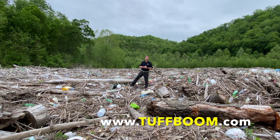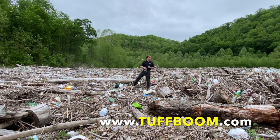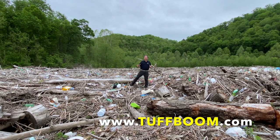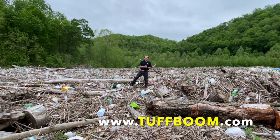Fortunately, they have Worthington Booms out protecting them. They use our booms to corral all of this debris to bring it into a low-flow mooring area, where they can then send crews in and remove it.